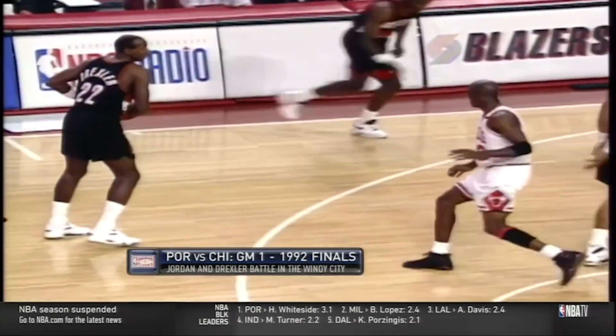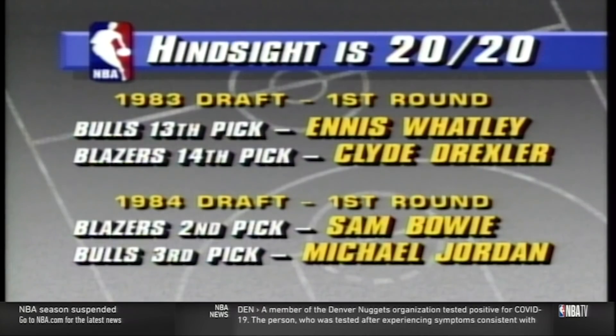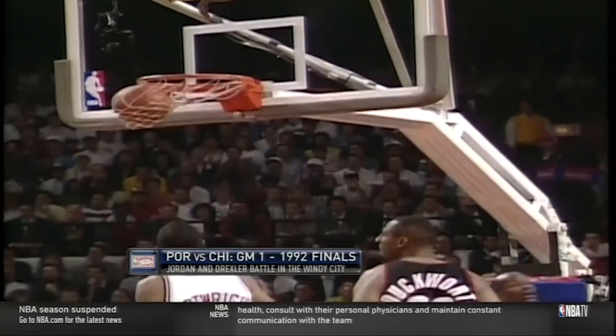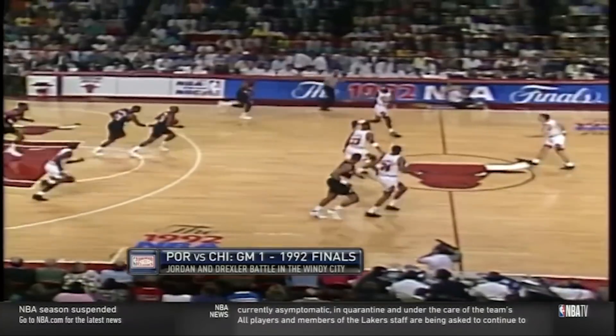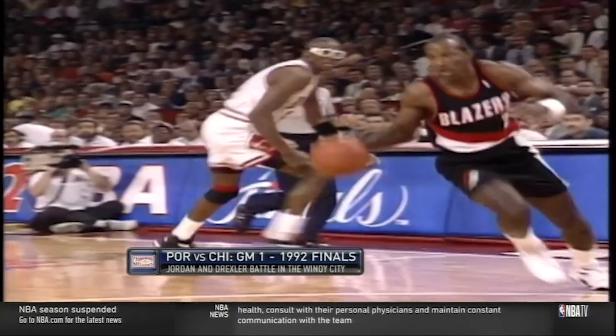Let's focus on the main matchup of Drexler vs. Jordan. Clyde Drexler was drafted the year before MJ and was one of the best athletes in the NBA. He had power and grace and good touch around the basket. As you can see in transition early, Scottie Pippen had no chance to stop this in time, and his attempted charge gets called a block, even though this angle makes it look like he got to his position before Drexler got up in the air.